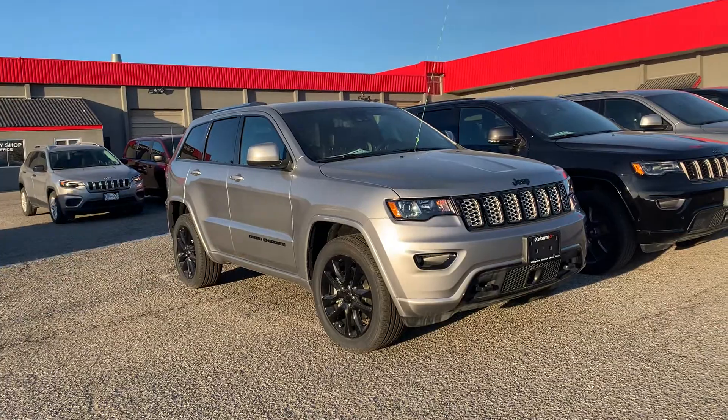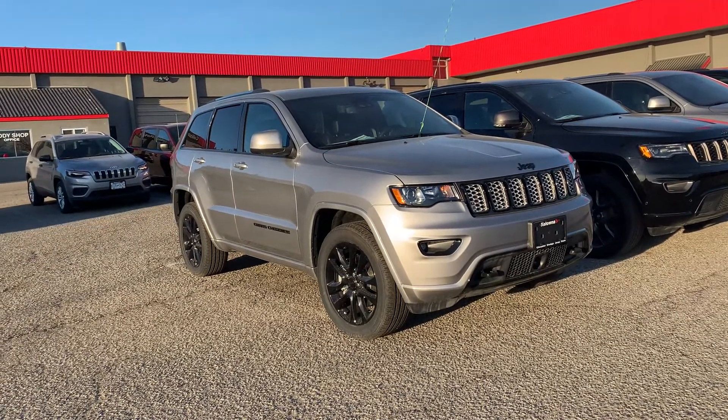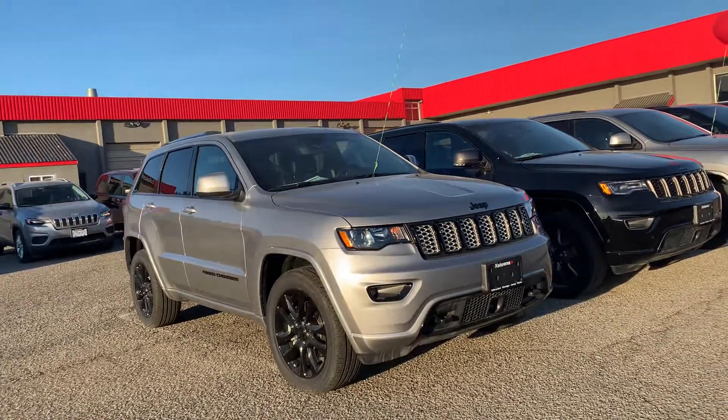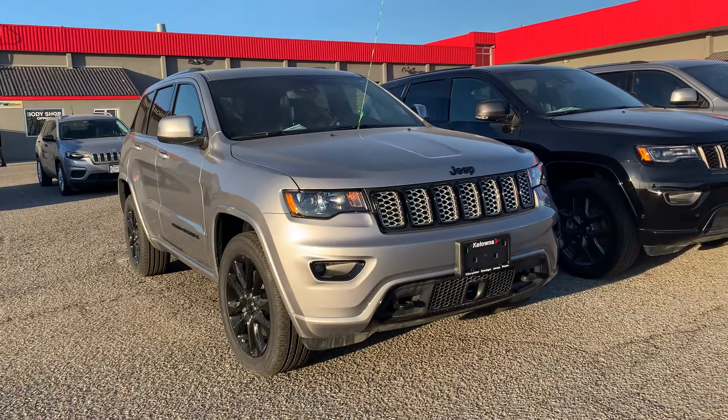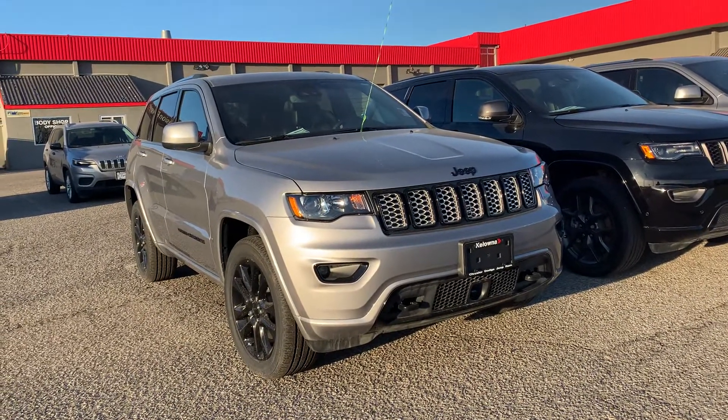This one here is a 2021 Jeep Grand Cherokee. It has remote start and power liftgate. It also has forward collision control, so it will actually brake for you if you're about to get into an accident, which gives you a discount on your insurance.